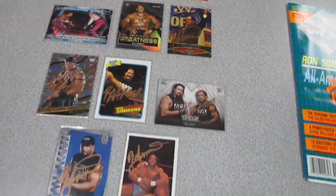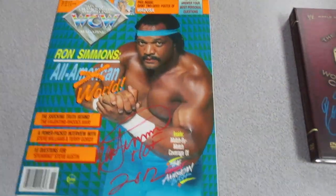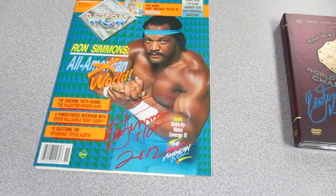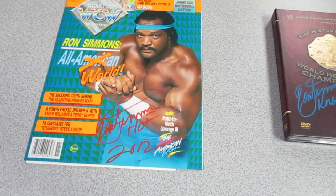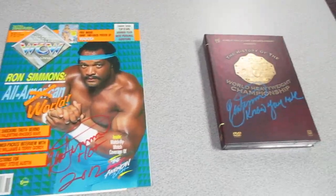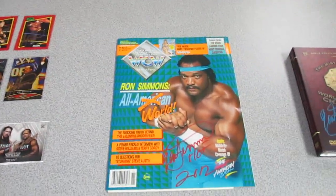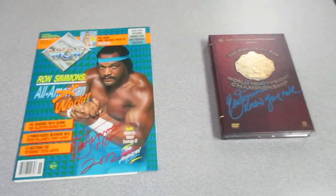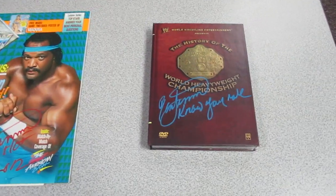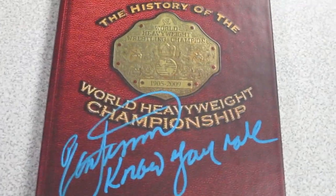He was really gentle with everything, asked how I wanted each item signed. It was probably a top three, at least top five signing experience. Everything turned out awesome. Thank you guys for watching and we'll see you in the next video — know your role.